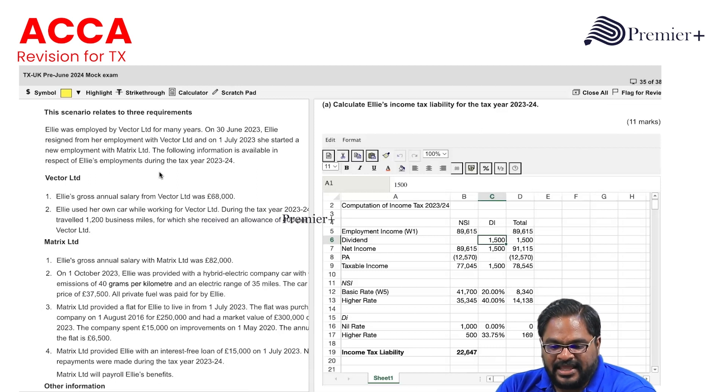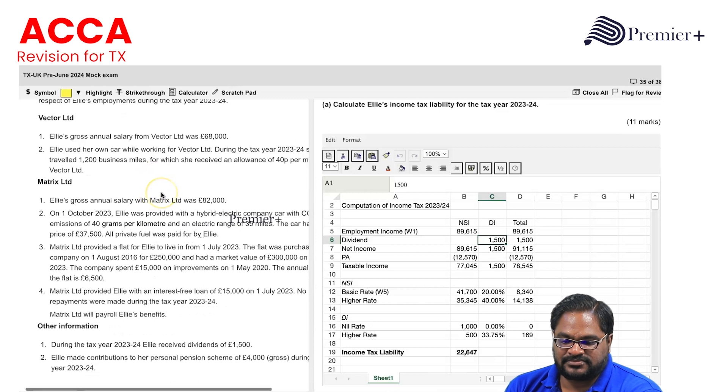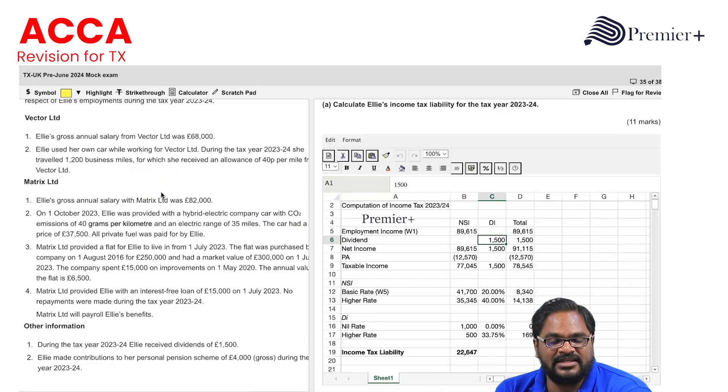Ellie was employed by Vector Limited for many years. On 30th June 2023, Ellie resigned from her employment with Vector Limited, and on 1st July 2023 she started new employment with Metrics Limited. The following information is available in respect of Ellie's employment during the tax year 2023-2024.